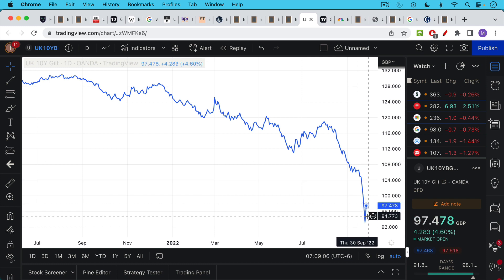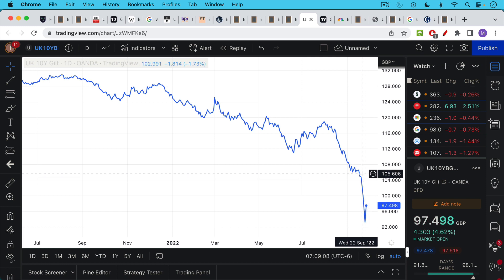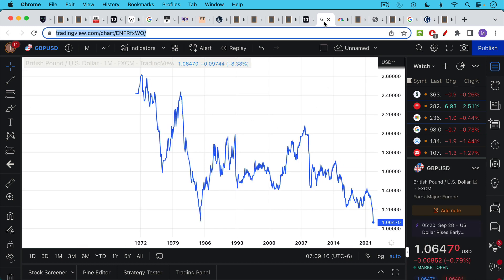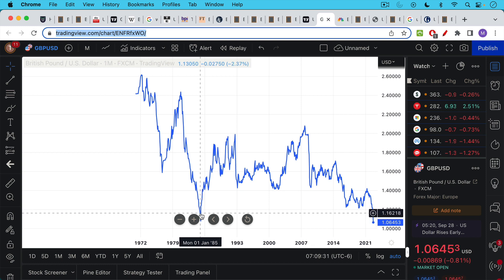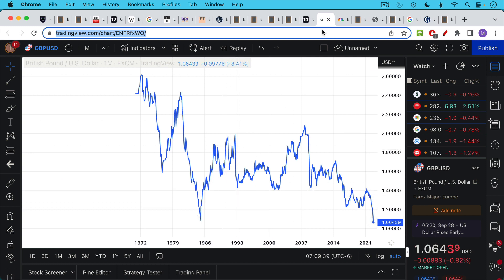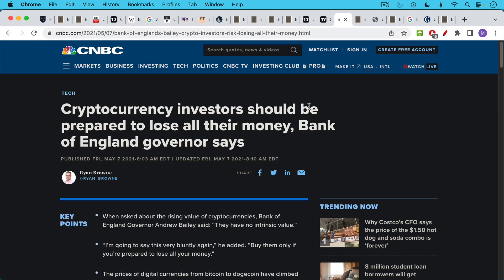We can see the price of government bonds going off a cliff over the past few months. The small bounce we're getting this morning is on the announcement from the Bank of England — bond prices moving up and yields dropping as a result. We can also see the British pound continuing to sell off on the news, falling a tremendous amount in just the last couple months, trading at levels against the US dollar not seen since the mid-1980s and the Plaza Accord — multi-decade lows.